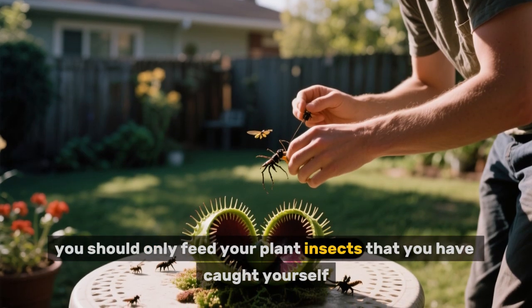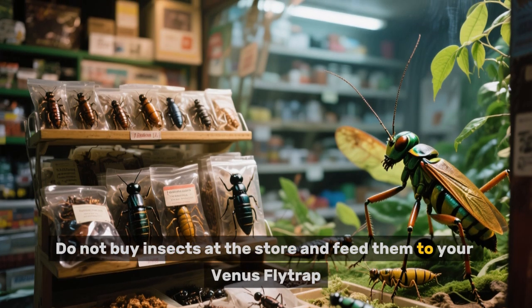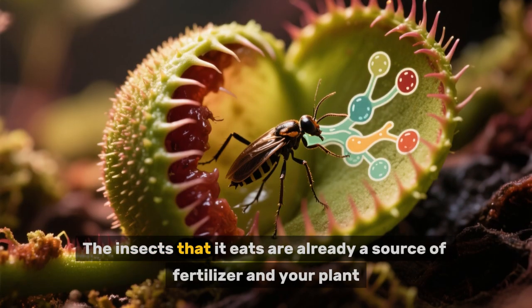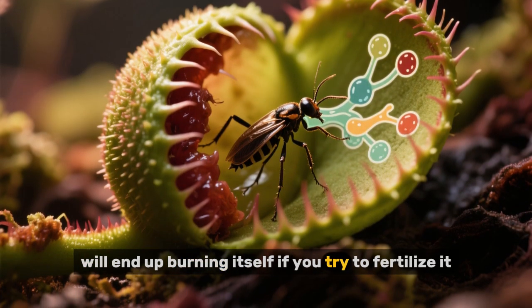Third, you should only feed your plant insects that you have caught yourself. Do not buy insects at the store and feed them to your Venus flytrap. Also, never use fertilizers on your Venus flytrap. The insects that it eats are already a source of fertilizer, and your plant will end up burning itself if you try to fertilize it.